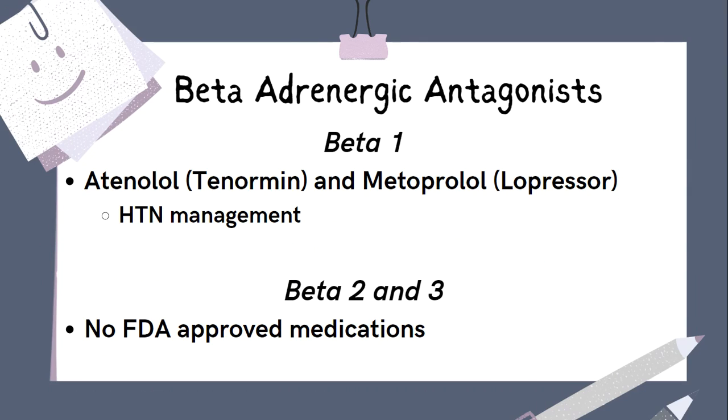The last group of antagonists, or blockers, are the beta-blockers. Specifically, these are beta-1 blockers, as there are no FDA-approved selective beta-2 or beta-3 receptor blockers. Activation of the beta-1 receptors leads to increased heart rate and blood pressure, so beta-1 antagonists block those receptors and lead to decreased heart rate and blood pressure. Beta-blockers are used in the management of hypertension and typically end in -olol. Some are more cardio-selective, working more specifically on beta-1 receptors in the heart. The most cardio-selective beta-1 blockers include atenolol (Tenormin) and metoprolol (Lopressor).